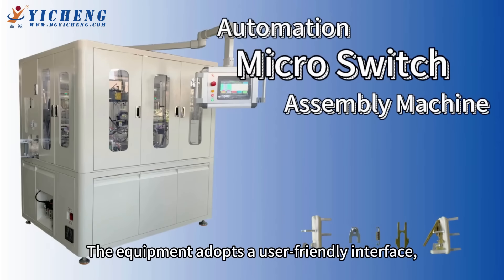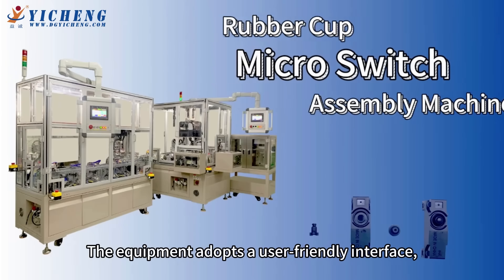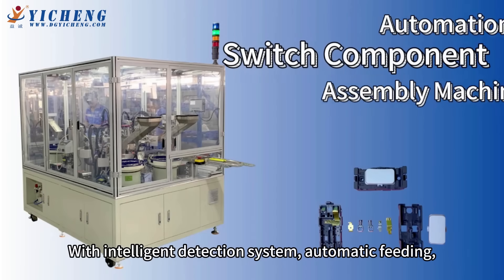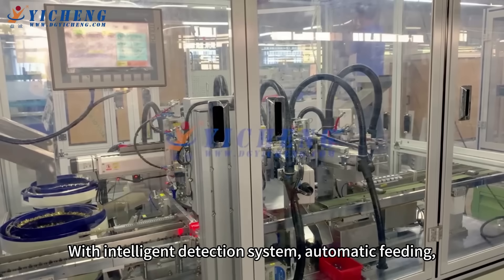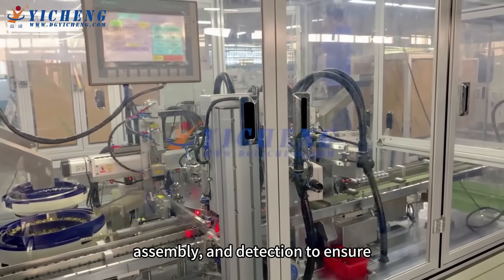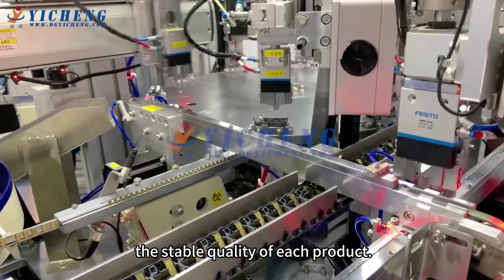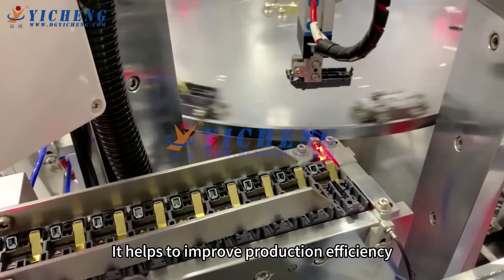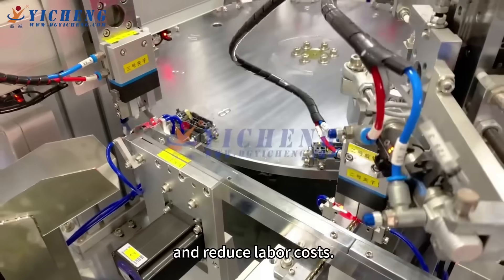The equipment adopts a user-friendly interface, easy operation, and low maintenance cost. With an intelligent detection system featuring automatic feeding, assembly, and detection to ensure the stable quality of each product.